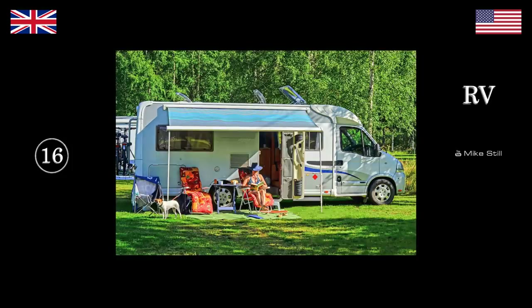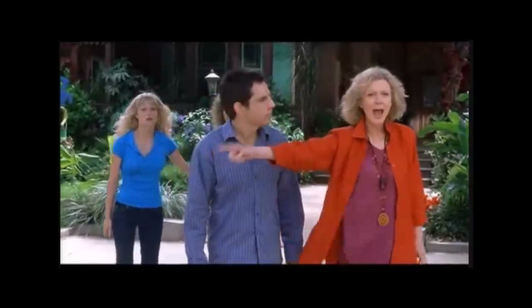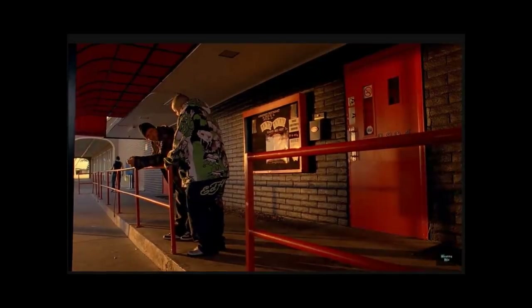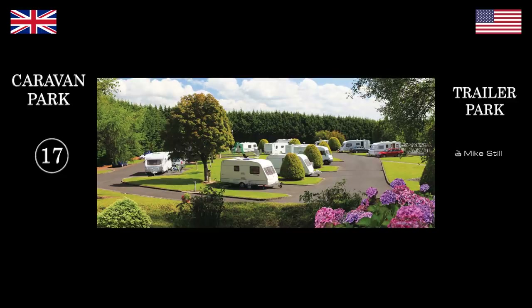An RV — we call that a camper van. So you go on your summer holiday and you spend a week in a... Trailer park. We would call that a caravan park. So what would you call these white things that are parked up here? Trailer. We call them caravans.